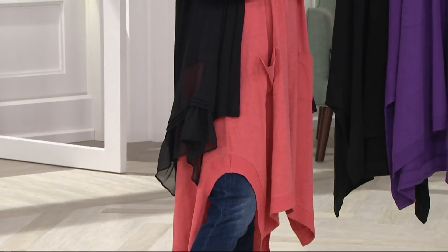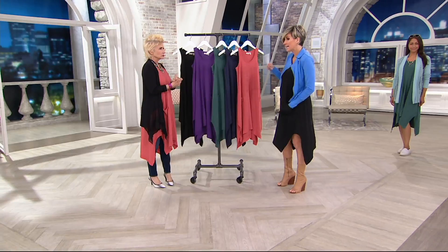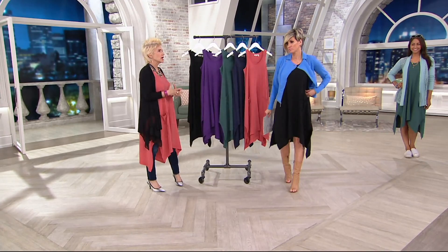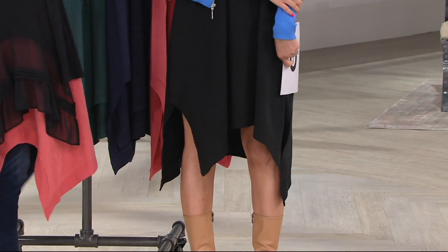It is a slub knit cotton — 100% cotton. Let me tell you why this dress is just incredible: besides the shape of it and the length of it and how it's all got the ribbed around it so it gives you that structure, the length in the front has that side slit and then the length in the back. It's very unique and a great length.